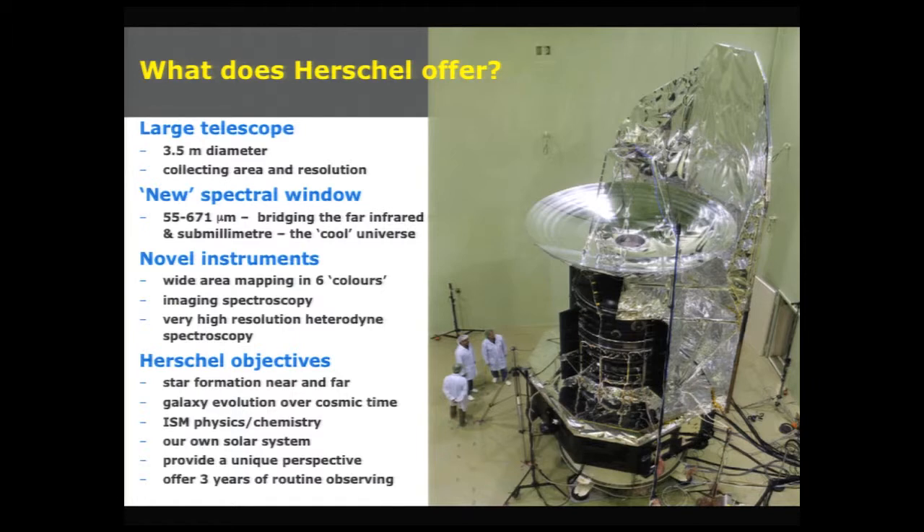In order to do this, we need not only a big telescope, we also need very capable and powerful instruments. We have three instruments on board Herschel: two cameras and imaging spectrometers called PACS and SPIRE, and we have a heterodyne spectrometer called Hi-Fi. The objectives have to do with star formation, both near in our own galaxy and far away across cosmic time.